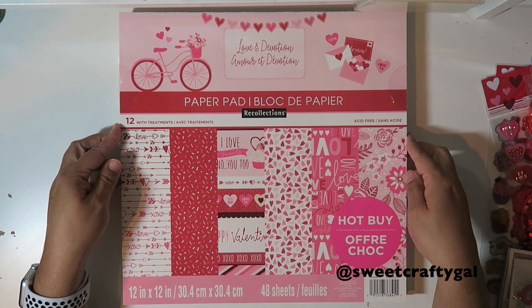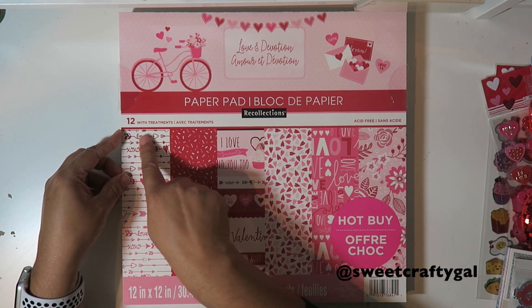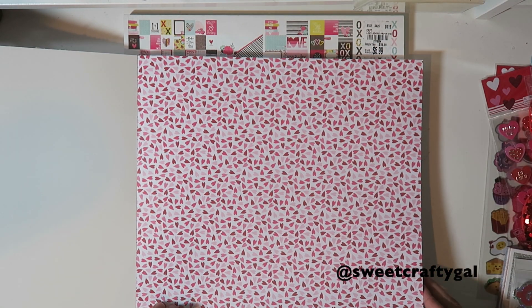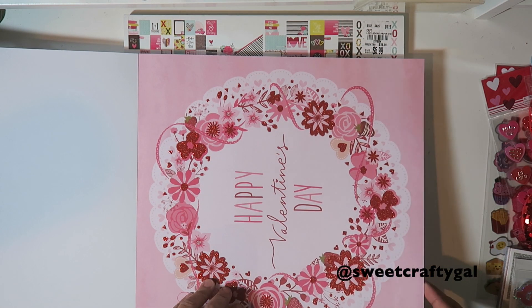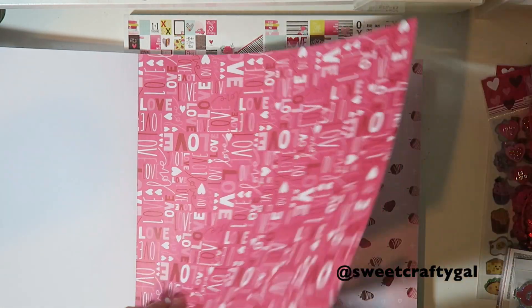This is the Love and Devotion by Recollections. It's 48 sheets, 12 with treatment, and it's so pretty. If you haven't started getting your valentine craft supplies, this is a really pretty one. I'm just going to flip through the pages.